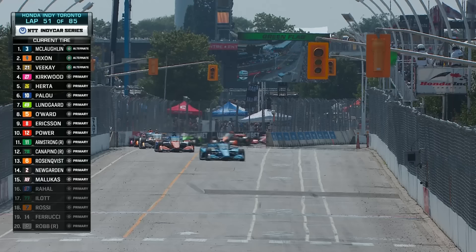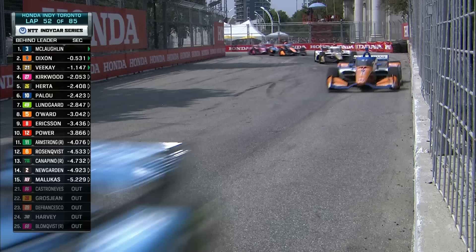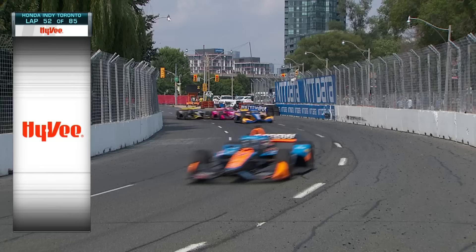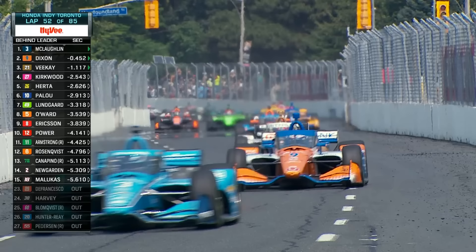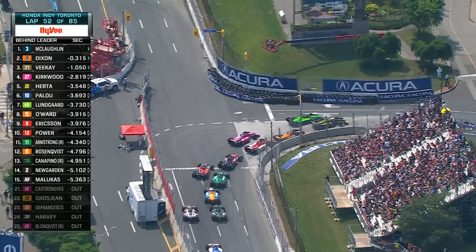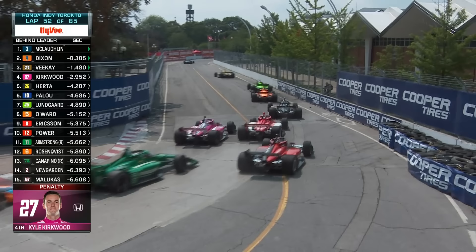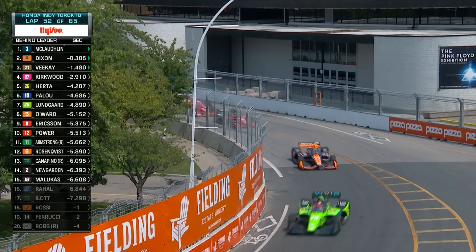Green flag here for the Honda Indy Toronto. Do we go to the end, or is there more yellow? McLaughlin leads Dixon. Here comes Pelo out of the inside of Colton Herter and makes that stick. Kirkwood has a bobble coming out of turn one, and that allows Pelo and Herter to go by as well. Pelo making big moves as they're three wide behind Christian Lundgaard, under attack from Pato Ward side by side — three wide into turn three. The green car of Lundgaard on the outside.